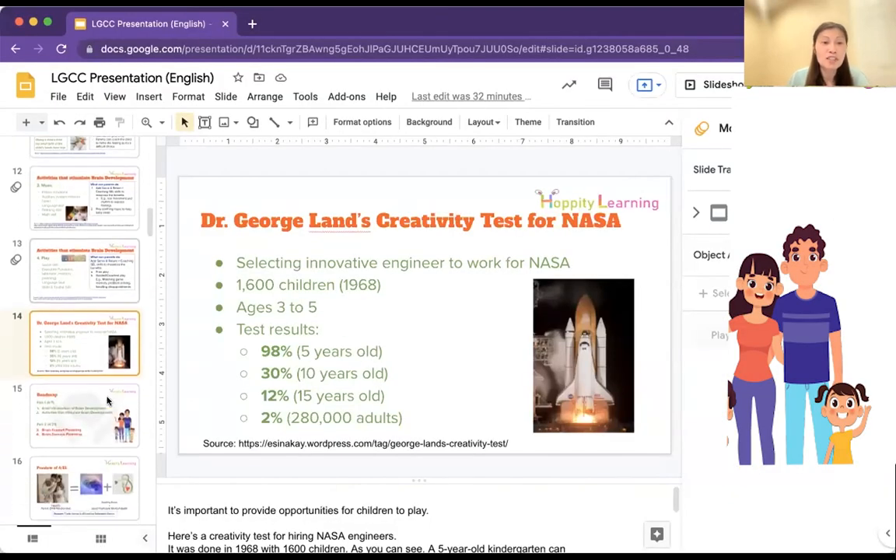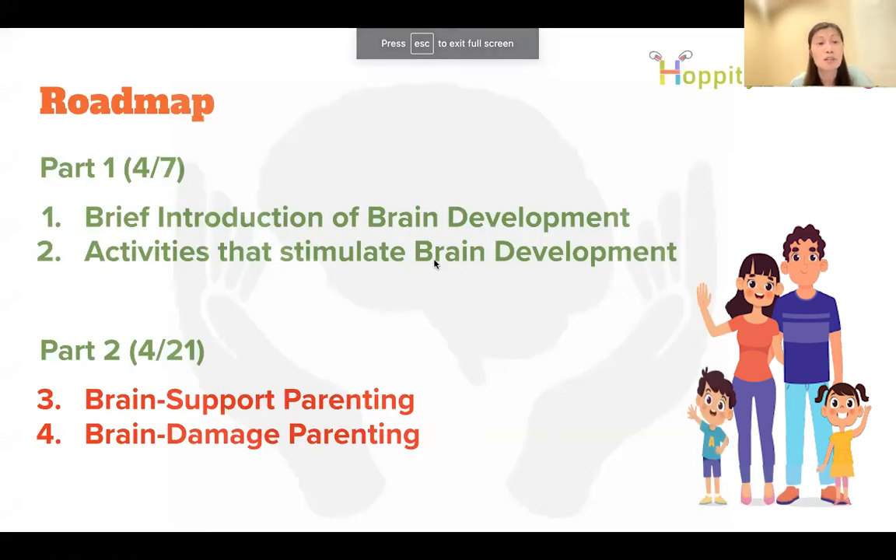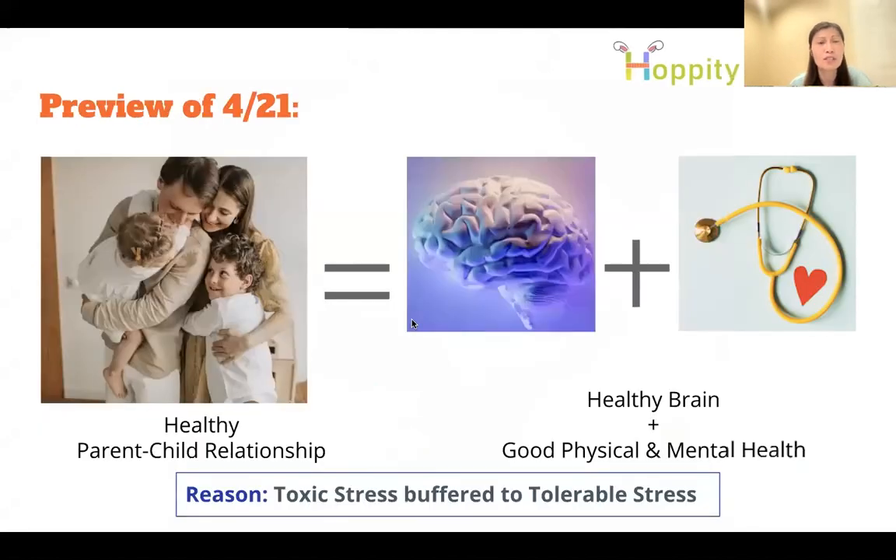Today's webinar is intentionally short because we know parents are busy. Next time, on April 21st, we'll talk about brain-supportive parenting and brain-damaging parenting. This is a topic I'm deeply passionate about, because the healthy parent-child relationship is so crucial — it affects our child's entire life and even the next generation.